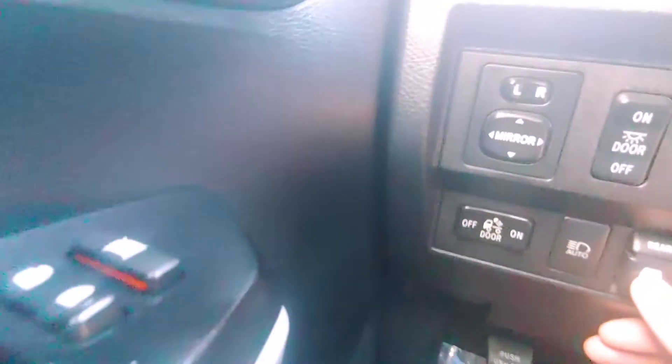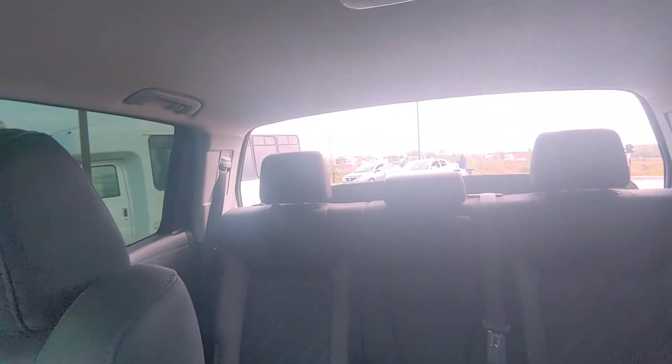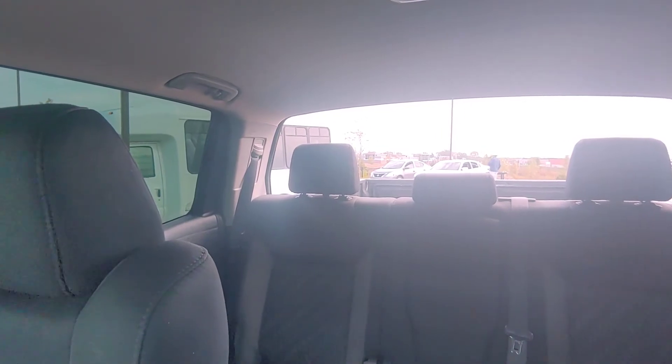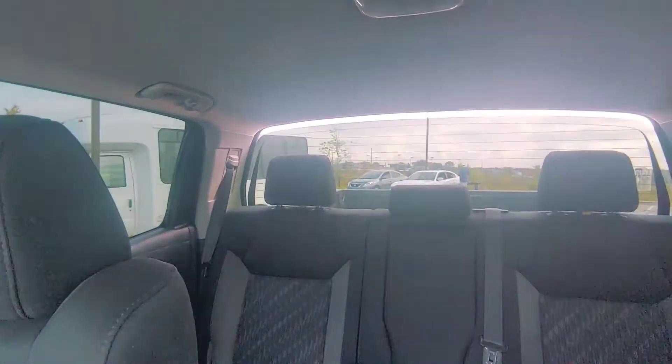You have the bed light, and it also has — this is my favorite part of these — check this out. Oops, this man is in the way, sorry. How awesome is that? That is so cool. I think that's so cool about these Tundras.